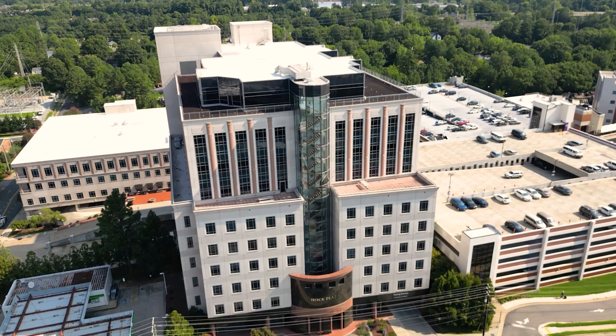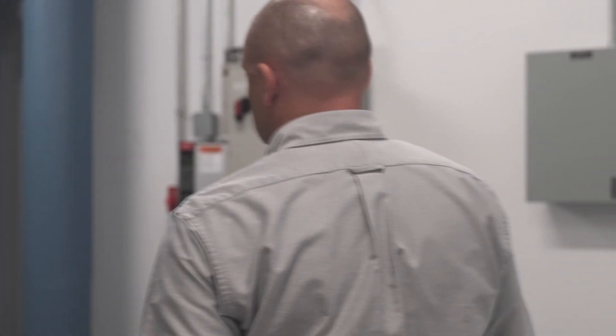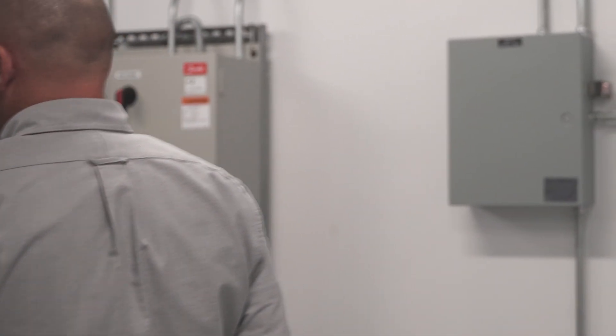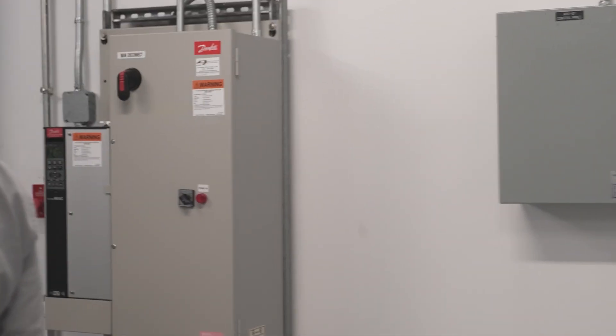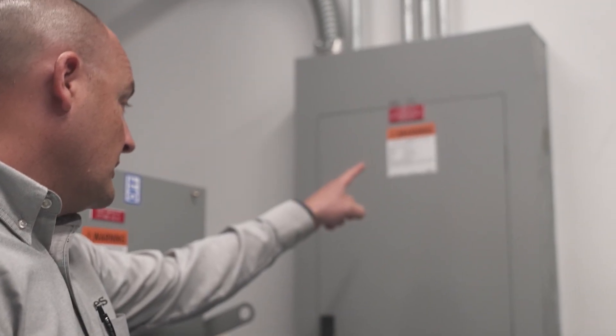One of the aspects I like now that we're post-installation is really the discovery that we get to have. We installed electrical meters to measure the usage and quantify the results, because it's really difficult without having your entire floor lighting system metered. What we did was take a floor plate — we took the seventh floor — and put meters on it.